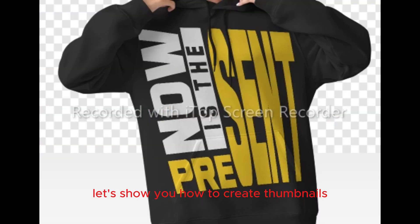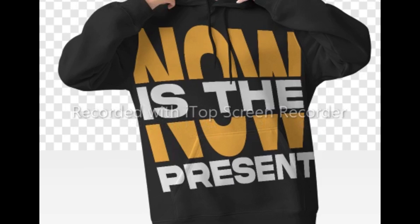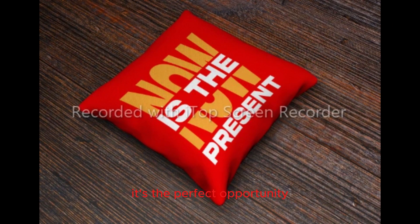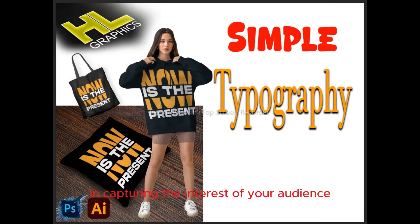Let's show you how to create thumbnails — it's the perfect opportunity to showcase your creativity and draw viewers into your world of design. Remember, a compelling thumbnail can make all the difference in capturing the interest of your audience and driving engagement with your content.